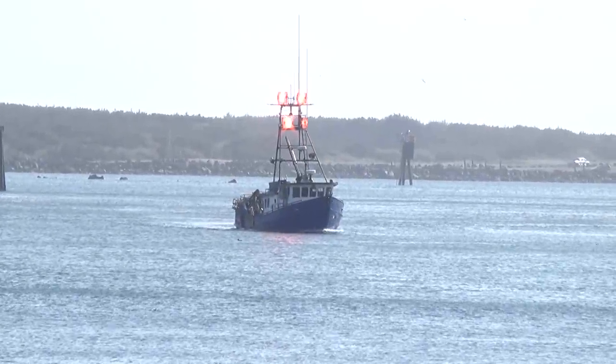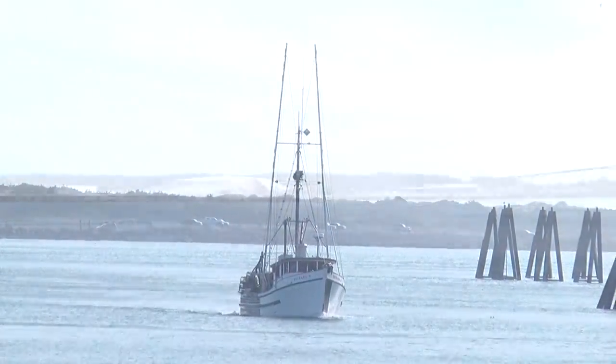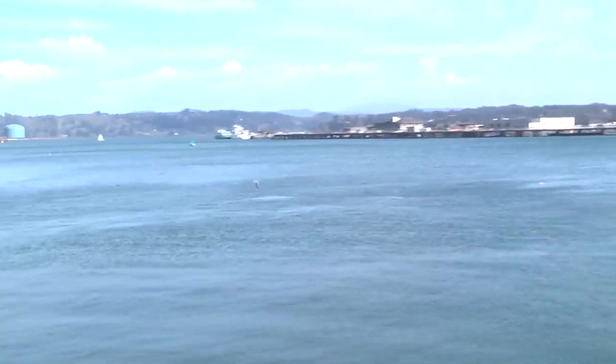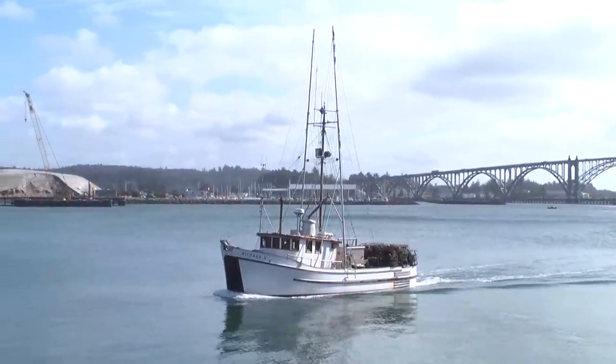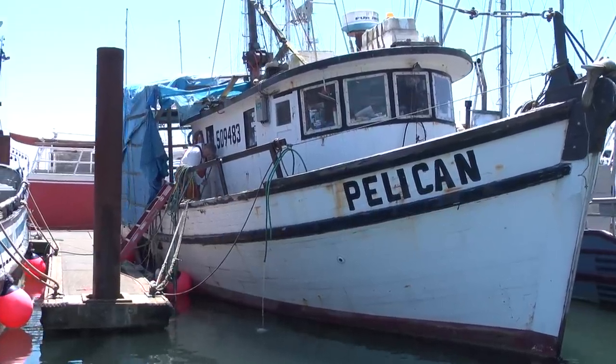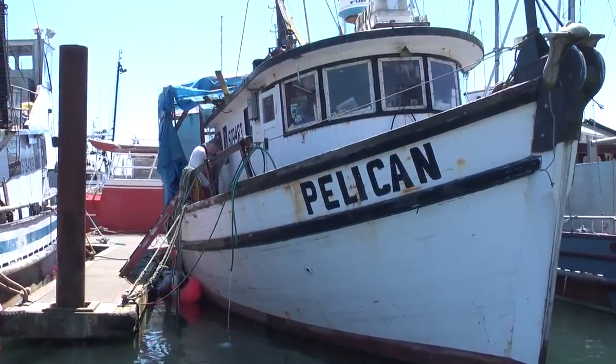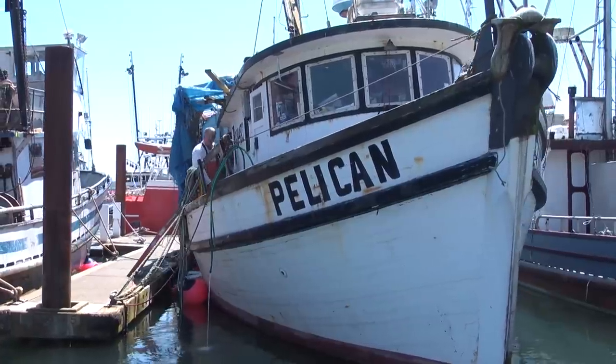There is something truly remarkable about taking your living from the sea. The life of a commercial fisherman is a lot of hard work, but the experience is exhilarating. If you'd enjoy a lifestyle where your only boss is the tide and you're not afraid of a little hard work, then maybe the 52-foot fishing vessel Pelican is the boat for you.